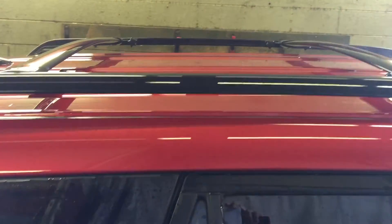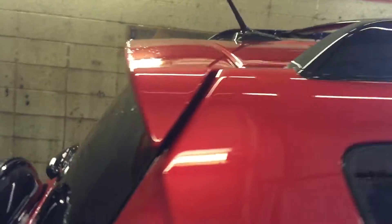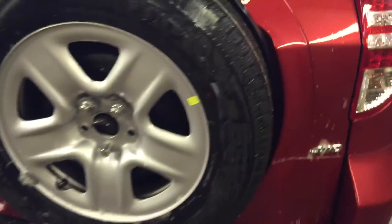The back windows are already tinted by the manufacturer. It also comes with roof rails and racks, a manufacturer antenna, and a four-wheel-drive badge.